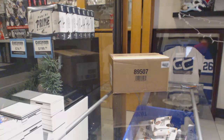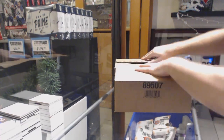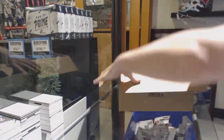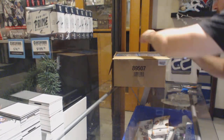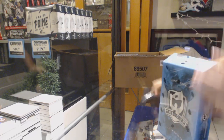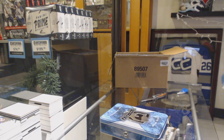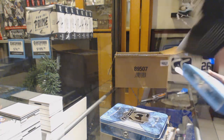Here we go, starting off safety break number 10,385. We have the 2017-18 Upper Deck cap case break. Wishing you all the best of luck in this.